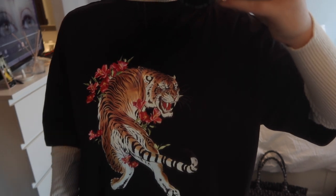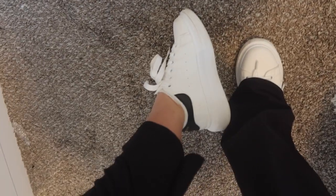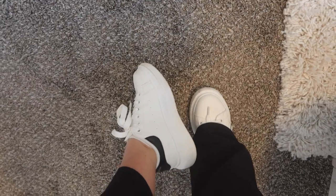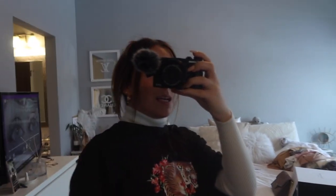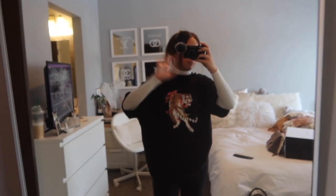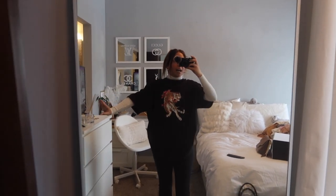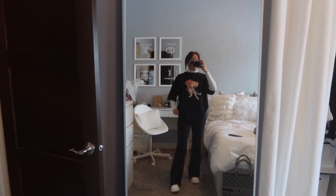It's got a cute little tiger graphic on the front with some flowers. I'm also wearing this white long-sleeve turtleneck from Fashion Nova — such a good basic piece. For my shoes, I'm wearing these sick sneakers from Shein — insane quality for the price. I'm also wearing a claw clip in my hair, which is also from Shein, and my earrings are also from Shein. That is my outfit of the day. I need to go to Target and get some food, so I'll do that and see you guys tomorrow.